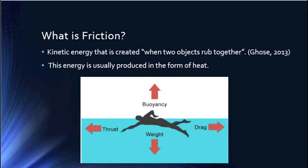Hi, my name is Kara Scott and today we will be talking about nanotechnology in the animal kingdom and how friction relates to this topic. First we need to address what friction is.